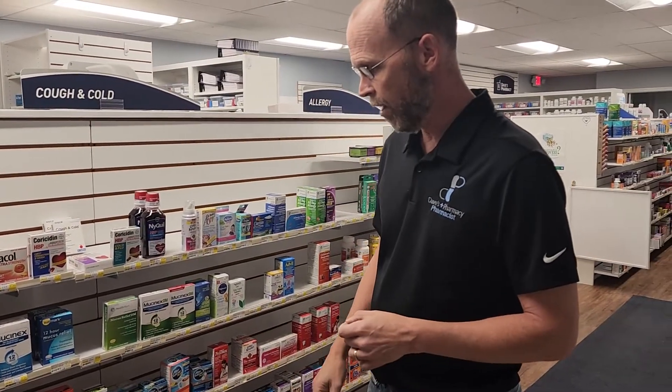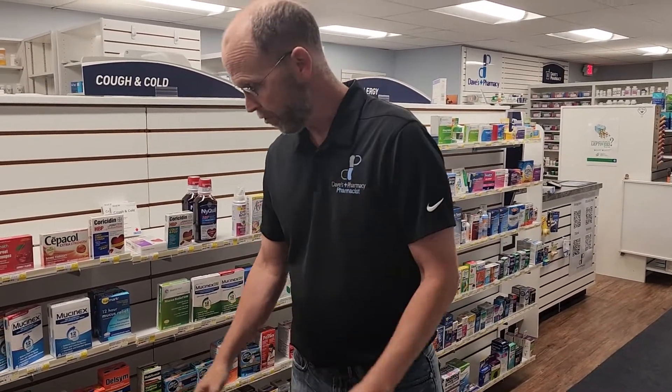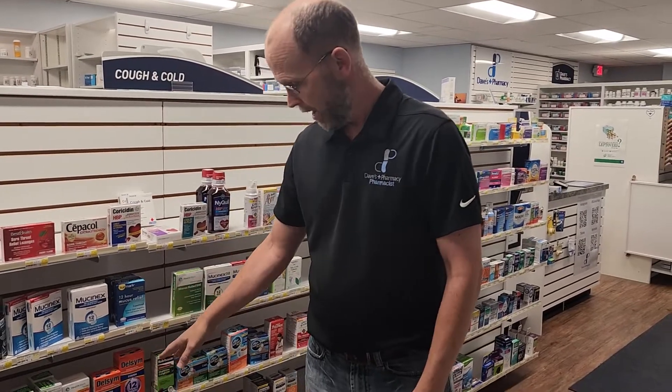Some other options — good if you don't have high blood pressure — is Delsym, which also has a generic. It now comes in a grape flavor as well as an orange flavor. That is good if you just have a cough. That's probably my number one go-to cough suppressant over the counter.